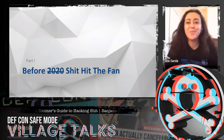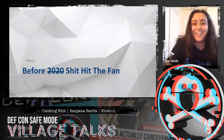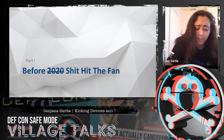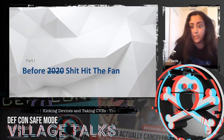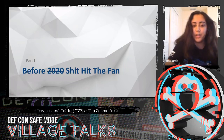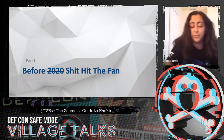Before 2020 — aka before shit hit the fan — last year in September, two weeks before I had to go back to school, my manager grabbed a router out of nowhere and said, 'Do you want to poke around and find some zero days?' So this presentation is the story of how I found five CVEs in about three days, and if a Zoomer can do it, pretty much anyone can.